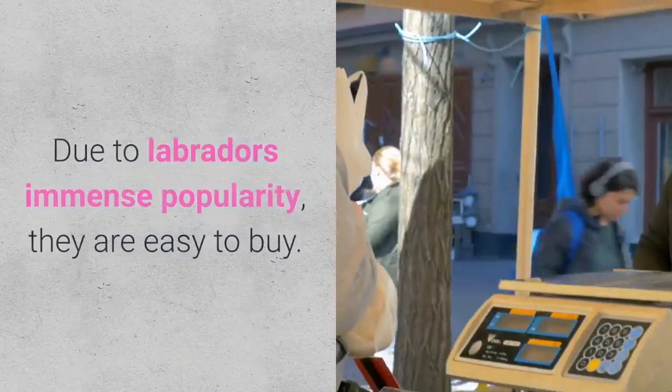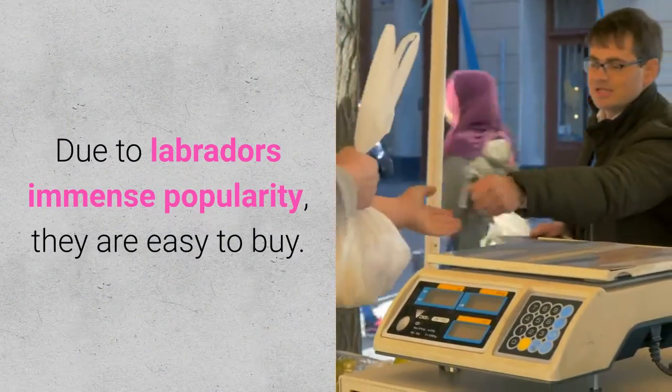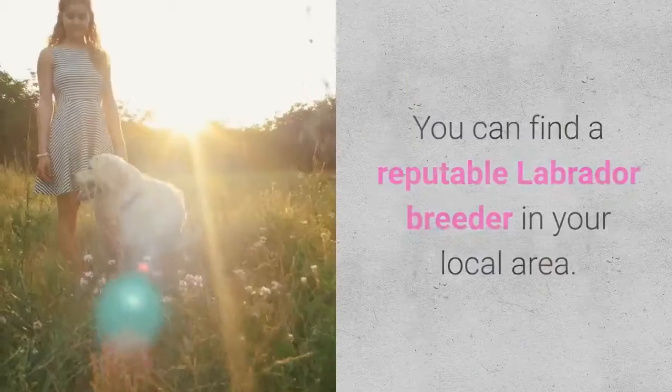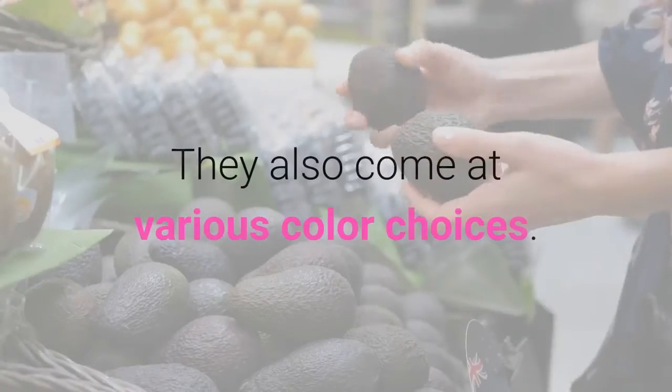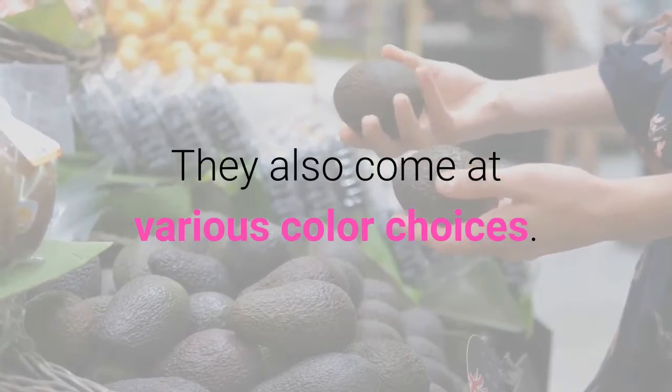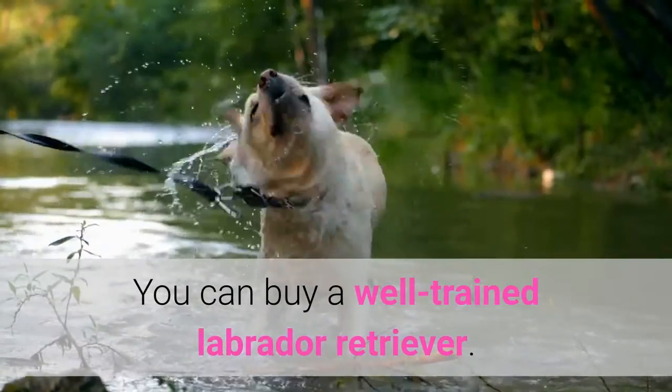Easily Available. Due to the Labrador's immense popularity, they are easy to buy. You can find a reputable Labrador breeder in your local area. They also come in various color choices, and you can buy a well-trained Labrador Retriever.